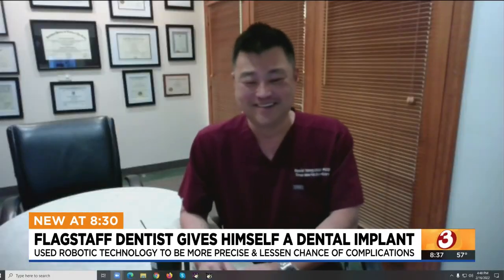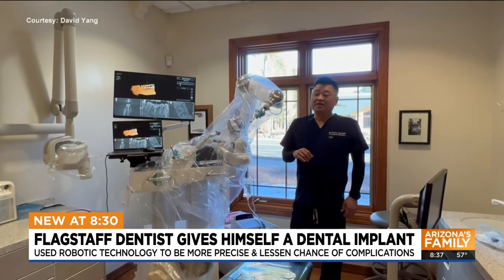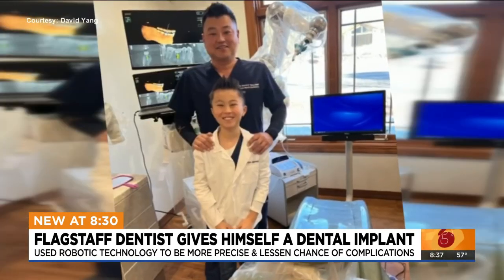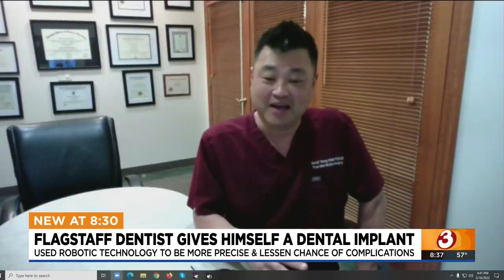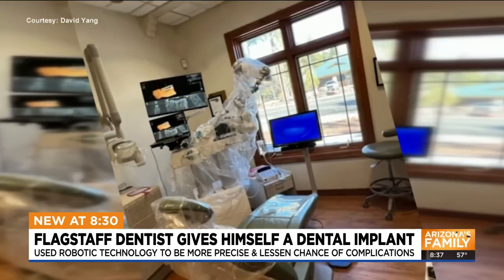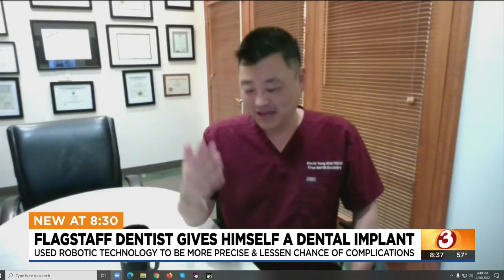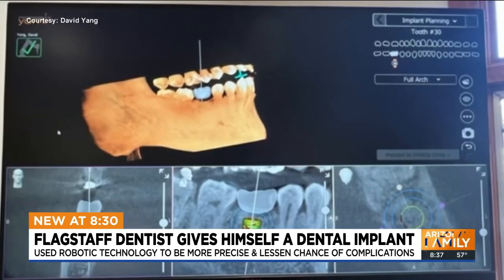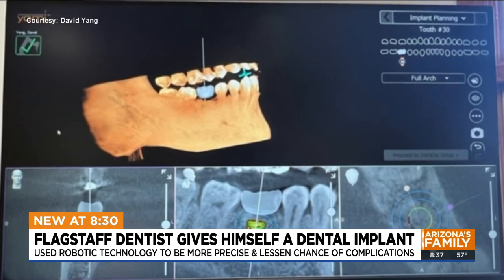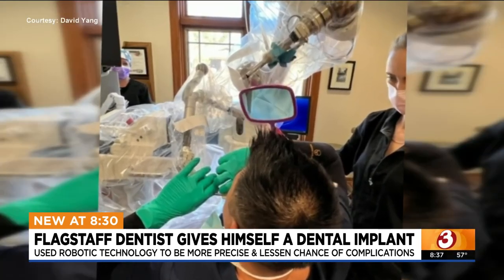"What did you do?" — that's the question Flagstaff dentist David Yang has received over and over from friends and family. People who don't understand the product look at it and say that guy's crazy. Even Yomi representatives had hesitations, saying they'd have to talk to legal about it. But after Yang dug a little deeper into the Yomi technology, not to mention using it on several of his patients, the decision to use it on himself wasn't difficult.